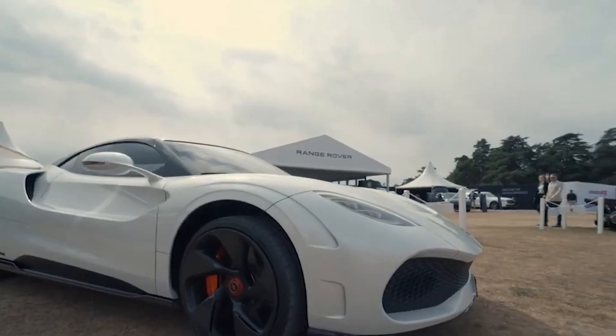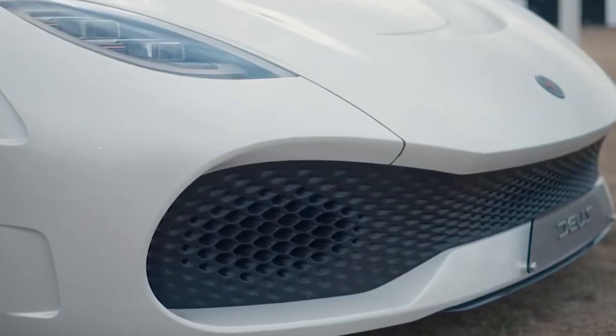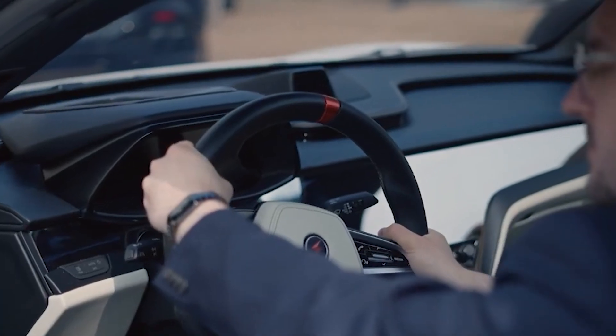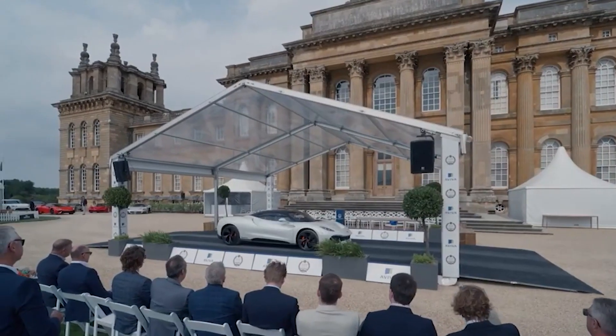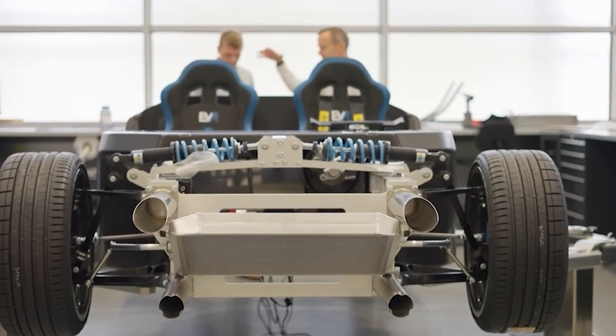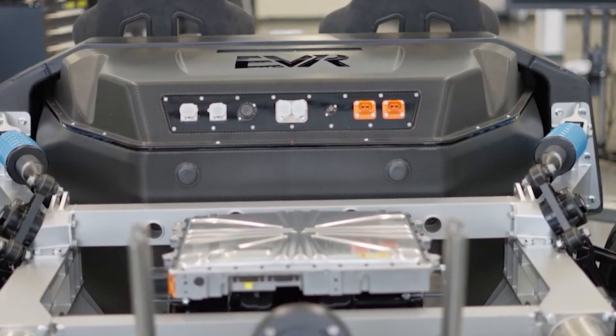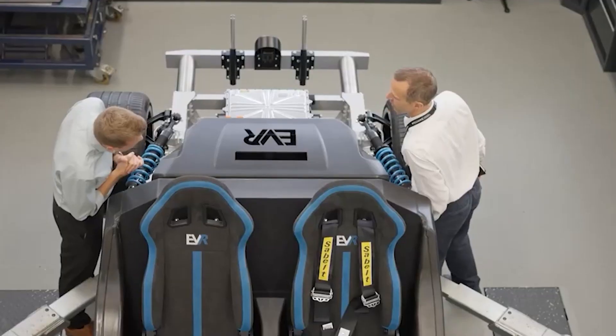It combines the thrill of rapid acceleration, the benefit of hydrogen fuel cell technology, and the potential for groundbreaking aerodynamics to create a driving experience unlike any other. Whether on the open road or on the racetrack, the EVR-H is set to leave an indelible mark on the automotive industry, offering a tantalizing glimpse into future supercars.